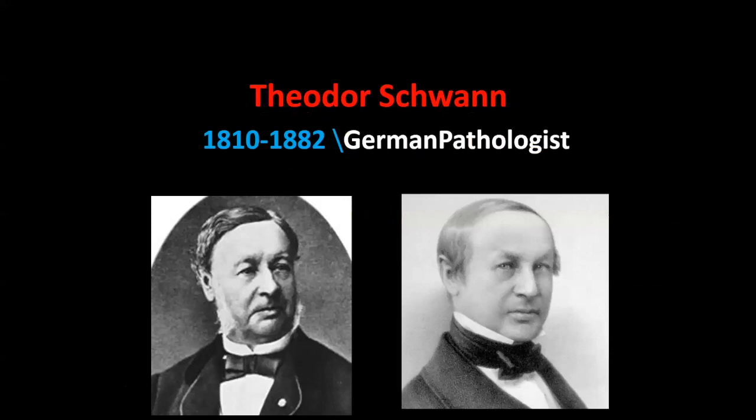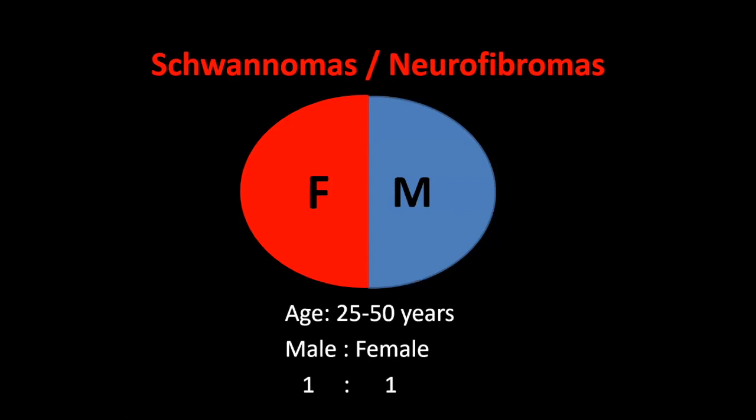Are schwannomas and neurofibromas the same? The answer is no. Theodore Schwann — a German pathologist, 1810–1882 — is the person after whom Schwann cells were named. Both schwannomas and neurofibromas are equally distributed among males and females, and the typical age group is 25 to 50 years.